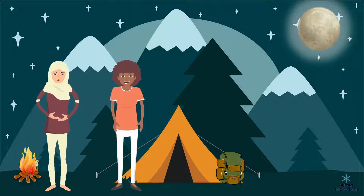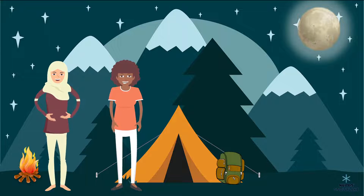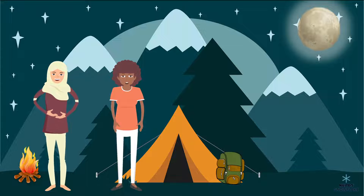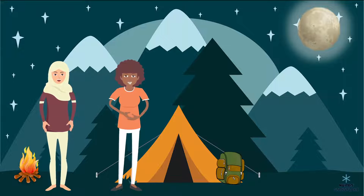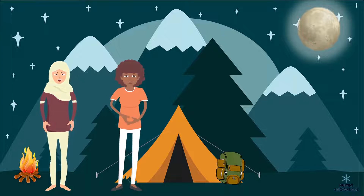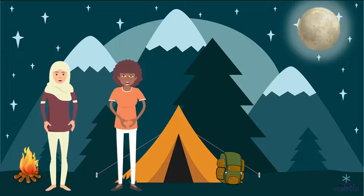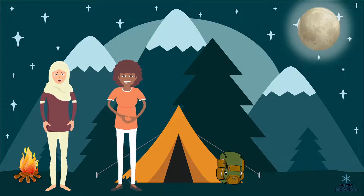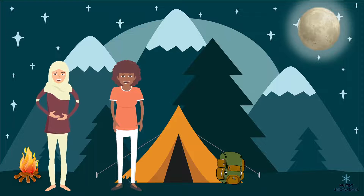Oh look, there's a full moon — it casts so much light we almost don't need our flashlights to see. It's very bright. Yes, but did you know that it's not actually the moon that's producing this light? The light we see, that illuminates these woods around us, is actually light from the sun.